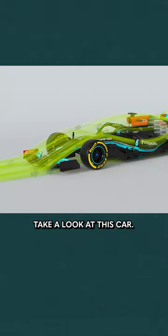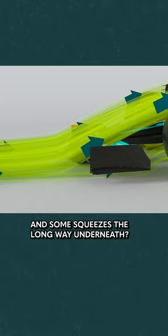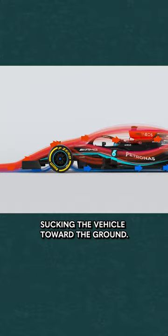Take a look at this car. See how the air moves across it? See how some flows upward along the wing and some squeezes the long way underneath? This creates a situation where there's higher pressure above and lower pressure below, sucking the vehicle toward the ground.